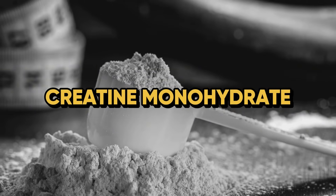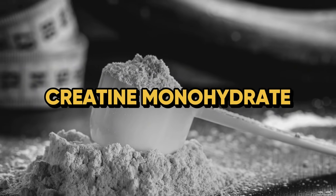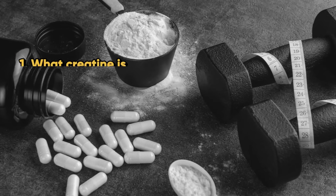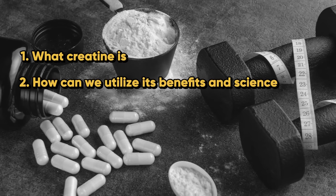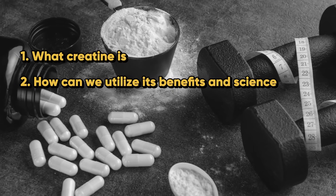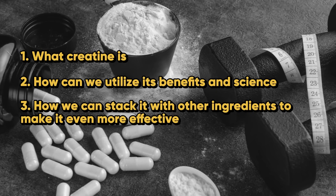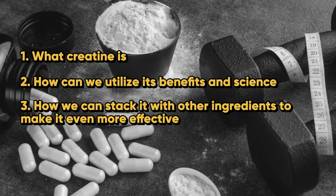So I'm back again talking about one of the most well-studied supplements in the world, and that is creatine monohydrate. In today's video, we're going to be looking at how creatine can absolutely be supercharged and how we can bolster its effects by combining it with certain ingredients.